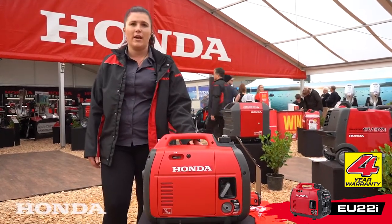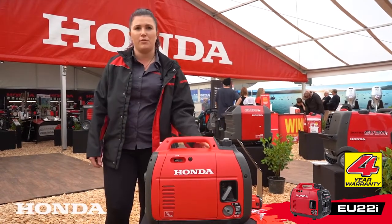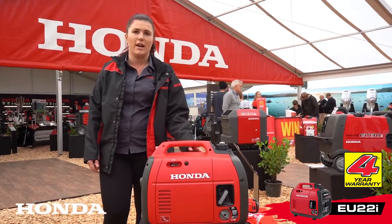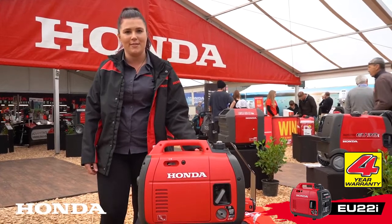Second reason: nice and lightweight, only 21 kilos — very easy to pop in the back of your car and take on trips with you camping. The third reason is it's super quiet, so again a good reason for using it for camping. You're not going to disturb your neighbours in your campground.